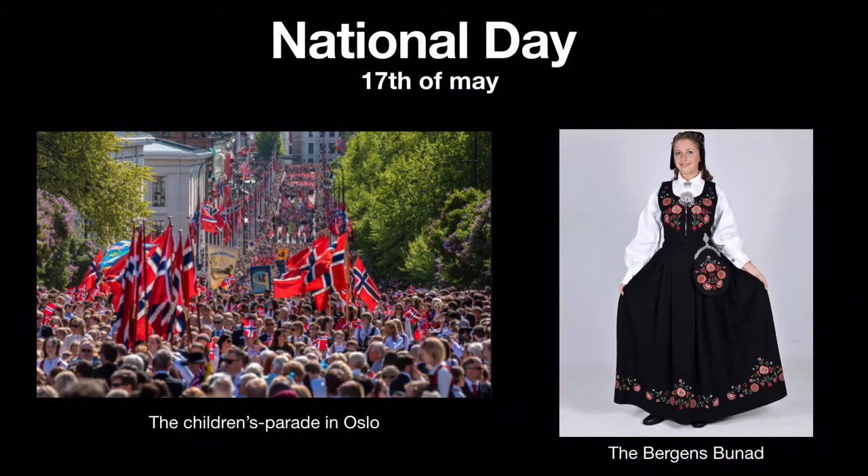Norway's national day is the 17th of May. The occasion is celebrated by eating ice cream, drinking soda, playing outdoor games, walking in parades and lots more. The parades are usually organized by the local primary schools and the children walk on the streets nearby waving the Norwegian flag. This mostly attracts the younger children while the older ones usually spend their day partying.